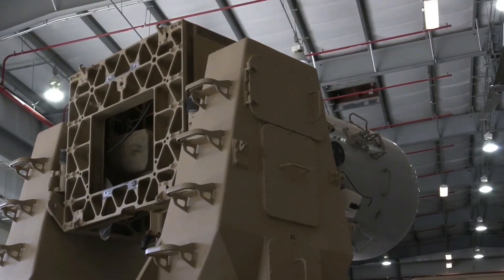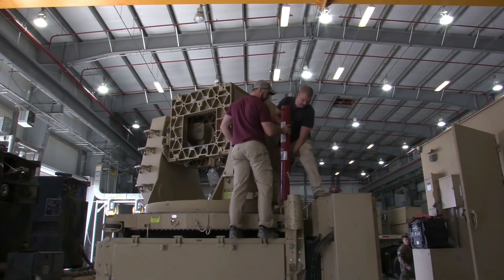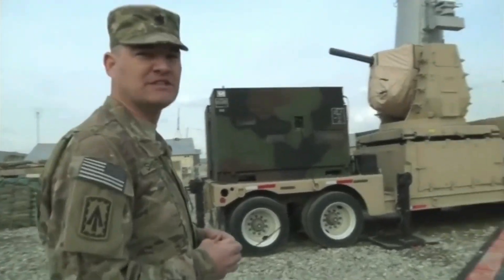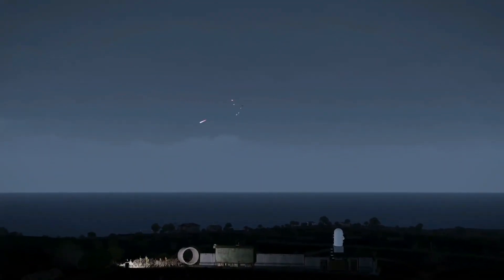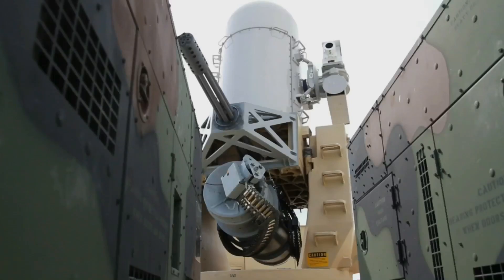Most of such systems are built on the basis of ship artillery installations of 20 to 30 millimeters caliber. If we talk about the USA, to which the request of the chairman of the Verkhovna Rada was sent, then the Centurion CRAM system is in service with this country. This is the land-based version of the ship's Phalanx CIWS system. Raytheon, which now manufactures the Centurion CRAM, simply took the Phalanx CIWS close-in weapon system turret and moved it to a ground platform trailer and added a generator.